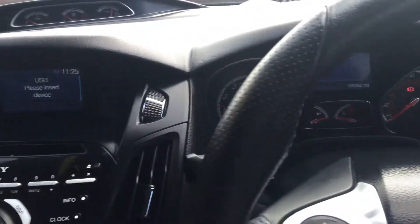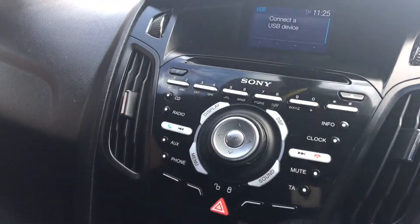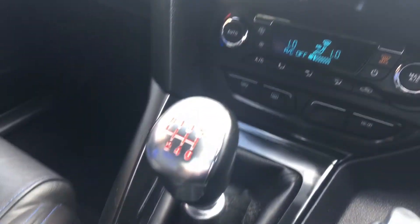No USB device, but it does have USB Bluetooth. Heated front screen, and a 6 speed manual gearbox.